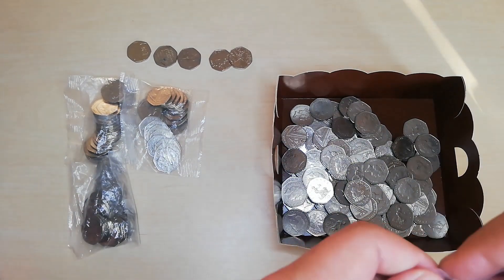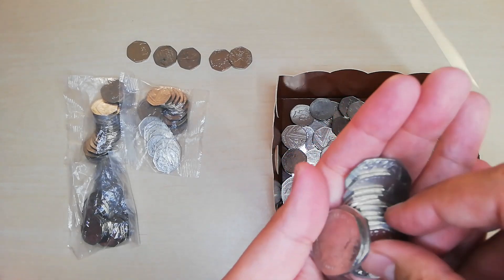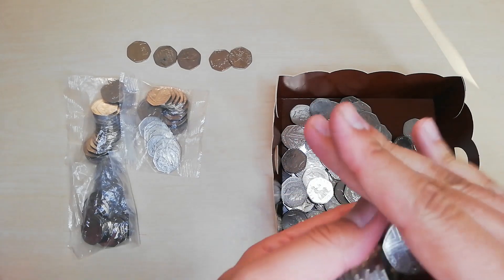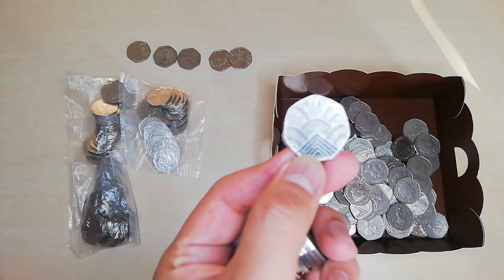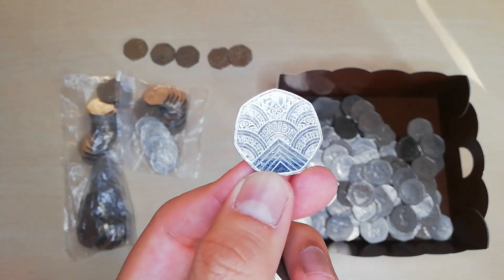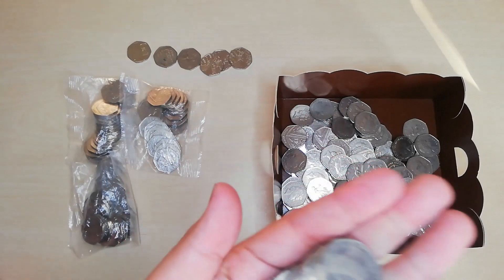Moving on to the next packet. There's a shiny one here — let's have a look. It's exactly the same as the previous bag — just get that into focus. This is another good find.